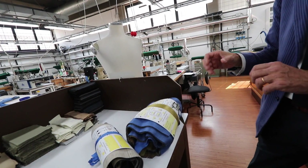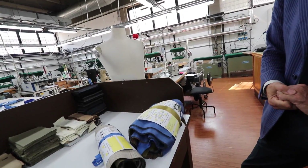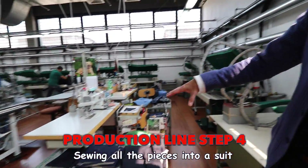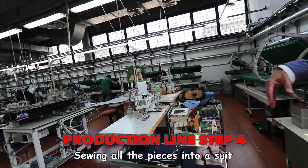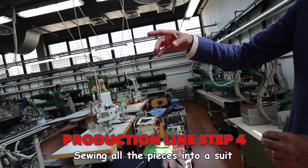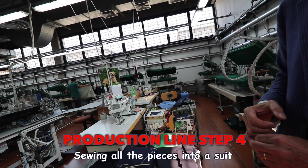First one piece, then another piece, then the sleeves. The first step is here where they start putting all the lining with the first front of the jacket, and then they proceed with all the other pieces.